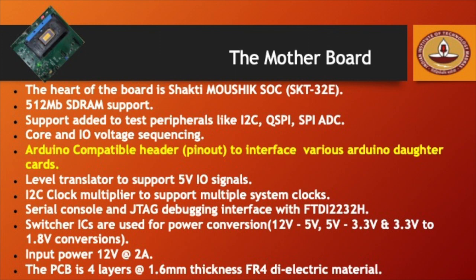In addition, the motherboard also has switcher ICs, which enables power conversion across a large variety of voltages, thus enabling a variety of peripherals to be interfaceable with the motherboard. The PCB is a four-layer motherboard with an input power of 12V at 2 Amps.